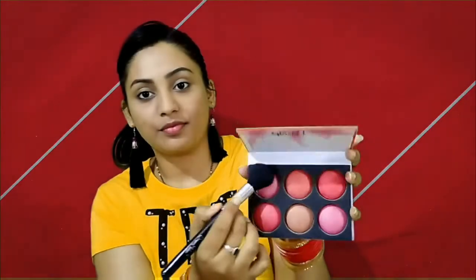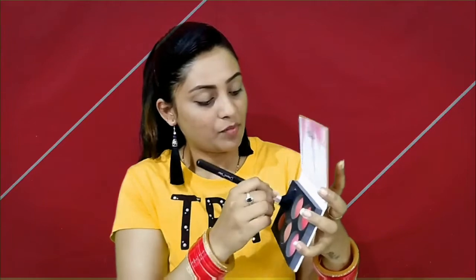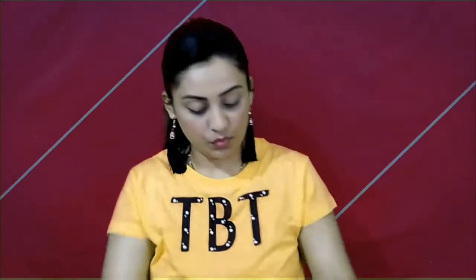For my blush, I am using this Glam 21 blush palette. I am choosing a pop pink, light pink color. I will apply it to the highest cheekbones in an upward motion so your cheeks will look lifted. You have to smile while applying because you are happy and you will look very beautiful, even without heavy makeup.